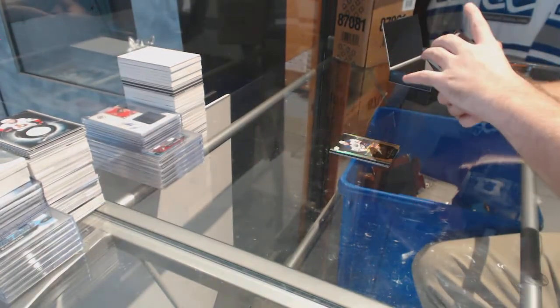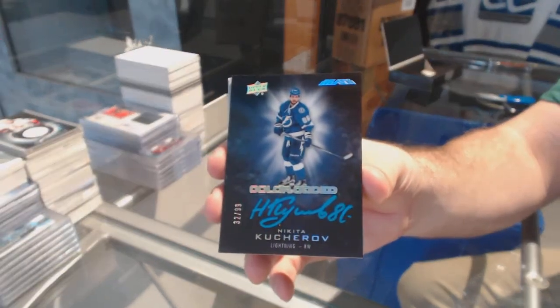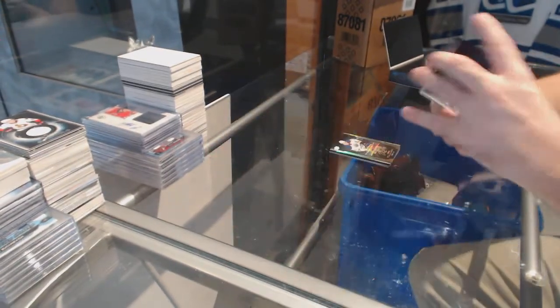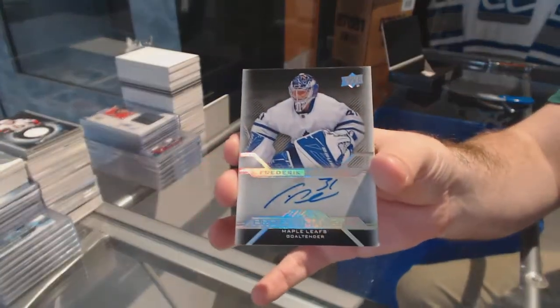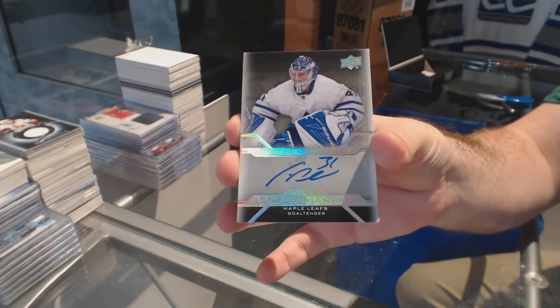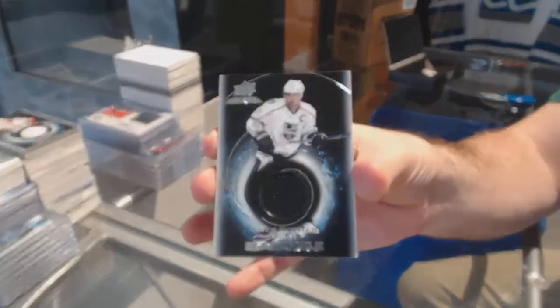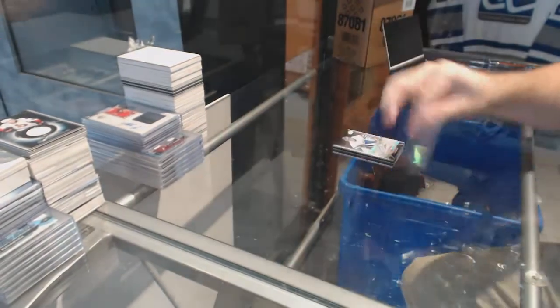For the Tampa Bay Lightning, number to 99, color-coded Nikita Kucherov. For the Maple Leafs, pro-paintership auto, Frederik Andersen. And we've got a Black hole for the Kings — Kopitar.